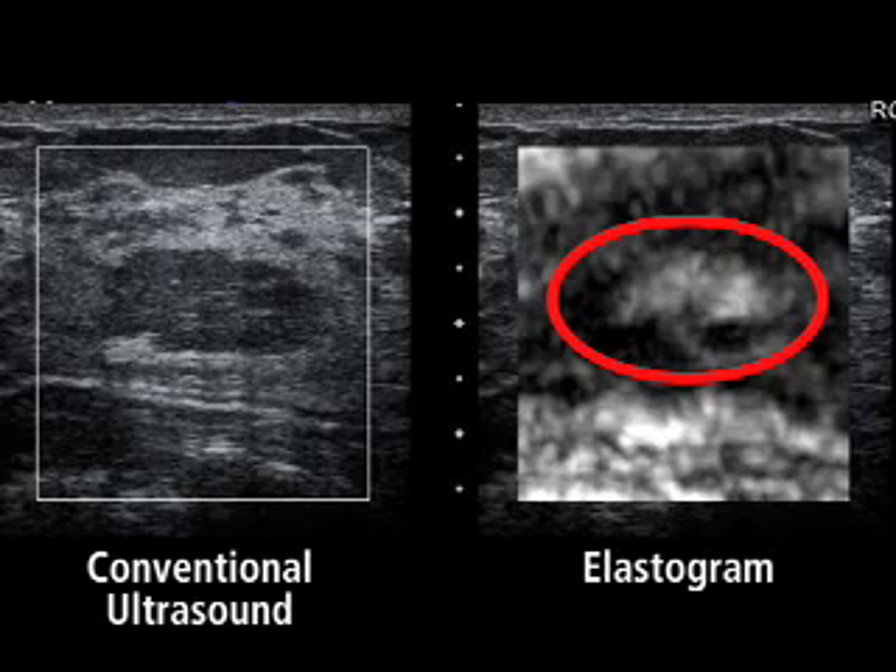One promising technique has been ultrasound elasticity imaging, which uses ultrasound to measure the stiffness of tissue as it moves. While researchers have been experimenting with elasticity imaging for the past decade, Barr's group investigated an elasticity method that uses a new software algorithm that both works in real time and enables sonographers to see the conventional ultrasound image next to the elasticity image.